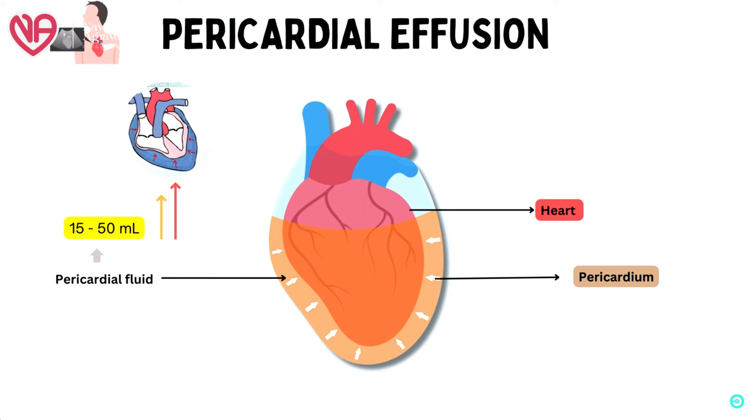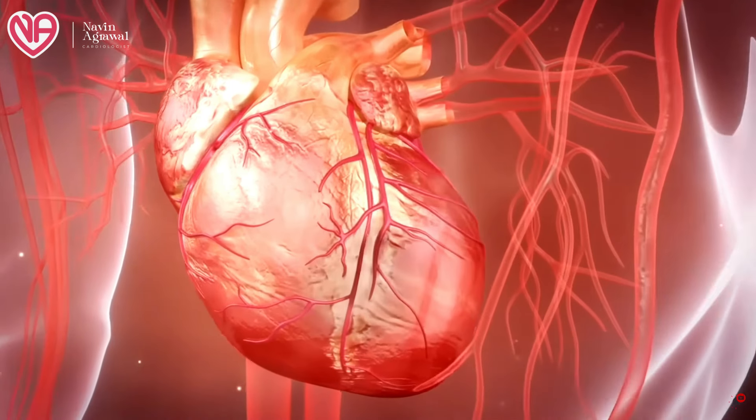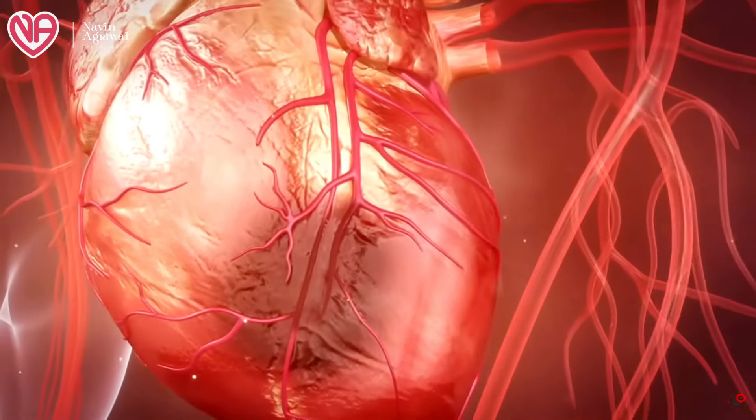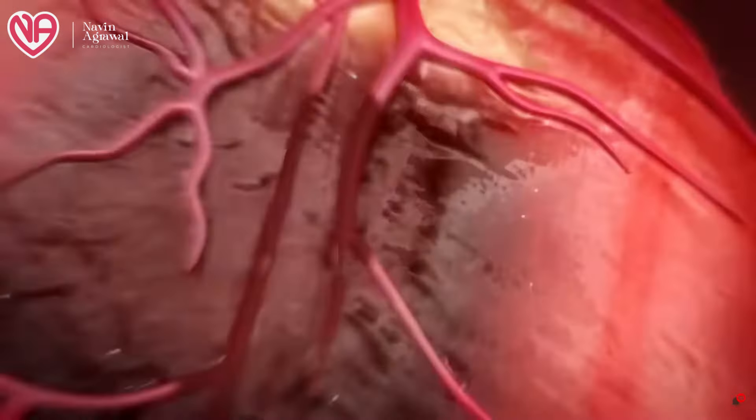This fluid acts as a lubricant because the heart cannot have friction with surrounding structures. The heart is normally contracting, and if it touches multiple structures inside the chest cavity, the friction could damage the delicate heart surface. The coronary vessels pass on top of the heart surface, so any damage could cause compression or heart attack. That is why the heart is kept safely in a pericardial sack containing fluid, providing lubrication as the heart continuously beats.